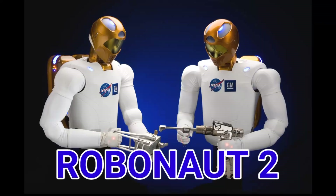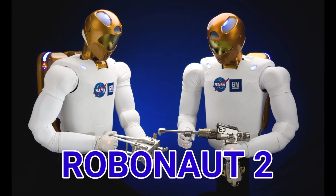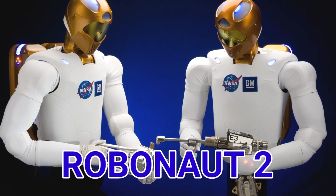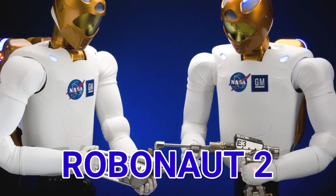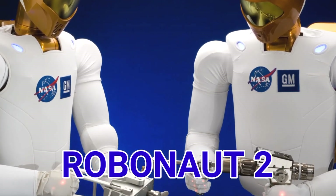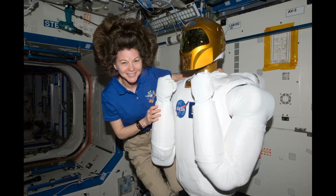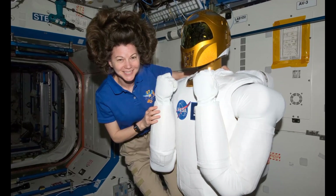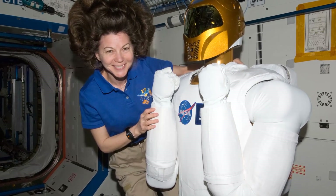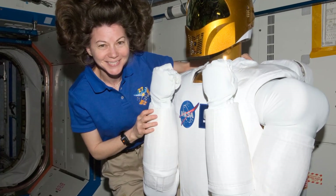Number 10. Robo Note 2 is a humanoid robot developed by General Motors. The robot is designed for space environments and can be used with factory equipment. It was aboard the International Space Station in 2018.